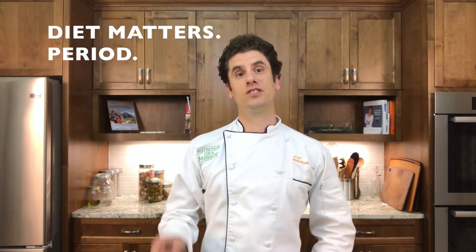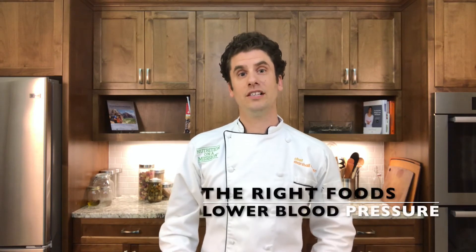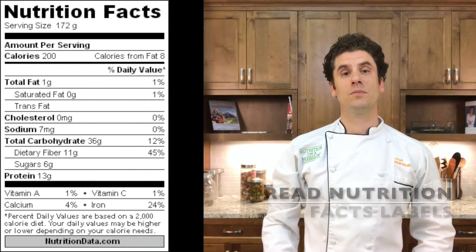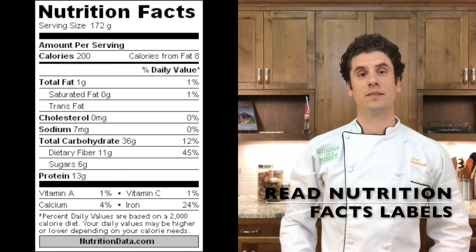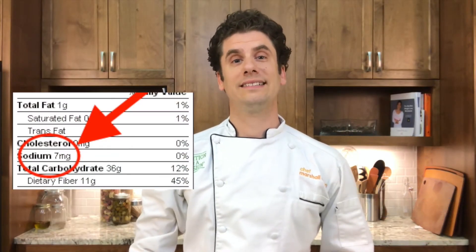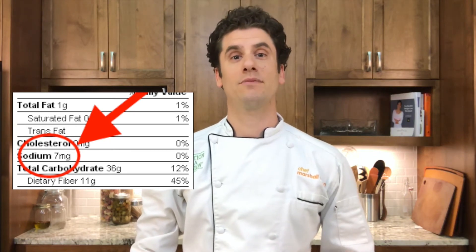The good news is that diet is the strongest environmental factor influencing your blood pressure. So there's a lot that you can do to lower your blood pressure just by eating the right foods. A simple way to reduce blood pressure is by reducing your sodium intake. You can do this by checking the sodium content on nutrition facts labels on packaged foods. Opt for low sodium options that contain less than 140 milligrams per serving.